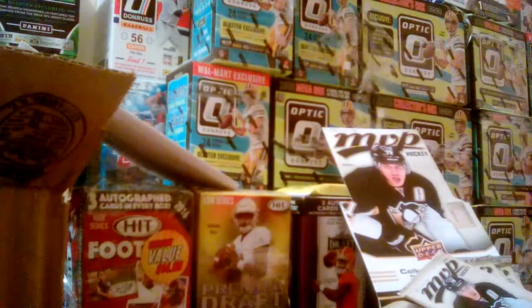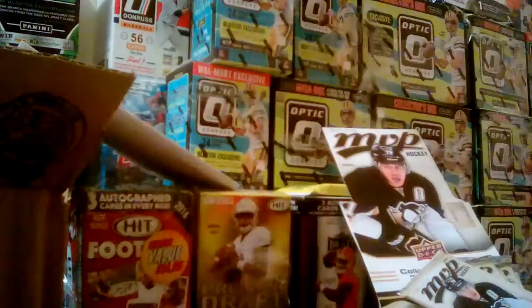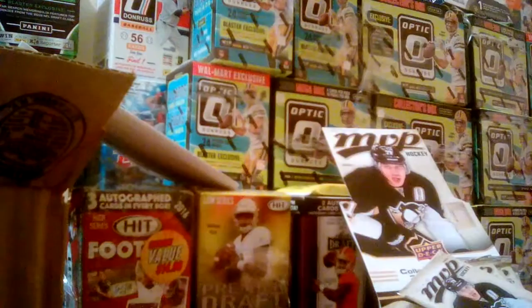Okay, going ahead — Travis Zajac, John Carlson. Brent Seabrook. Jeff Carter is going to be our short print at 286, followed by Andrew Shaw which will be our silver script. Robin Lehner, Andre Sekera, and Daniel Girardi.